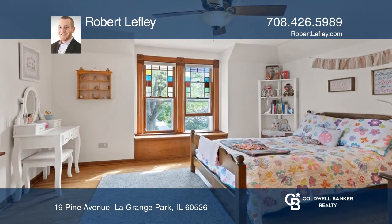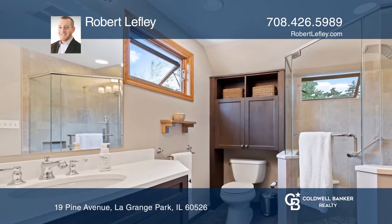The second floor includes the master suite with a private bath, two additional bedrooms, and a full bath.